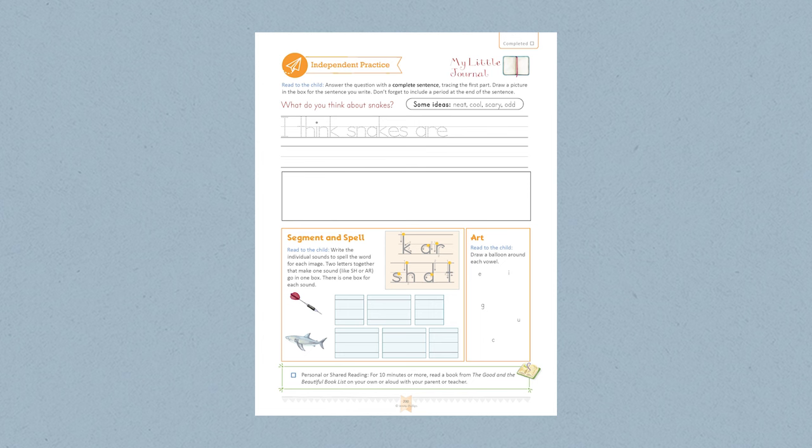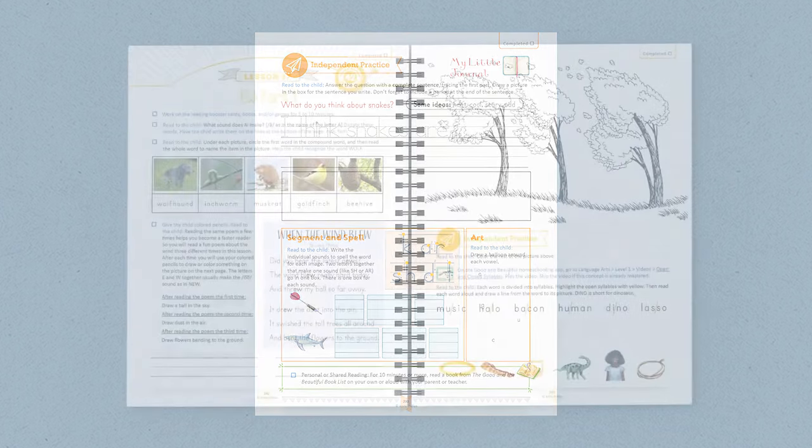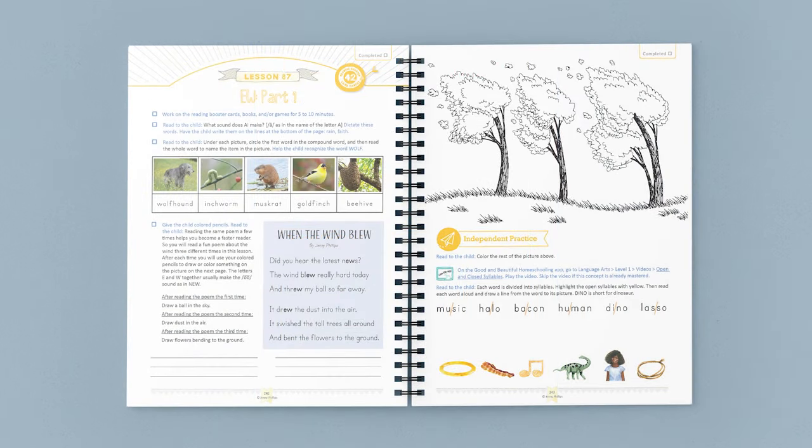At the end of Lesson 72, the child completes an independent practice section. Lesson 87 starts with Booster cards and books for 5–10 minutes, then a short spelling dictation. The child then looks at fun nature pictures while practicing segmenting and reading compound words, and completes an activity with a clever poem about the wind packed with EW words. The child reads the poem three times — repeated reading is a powerful way to improve reading speed and fluency. To make it fun, the child draws an item on an accompanying picture after each reading.